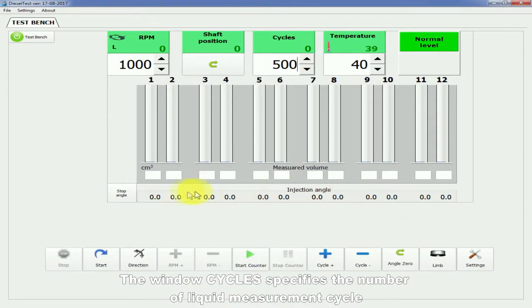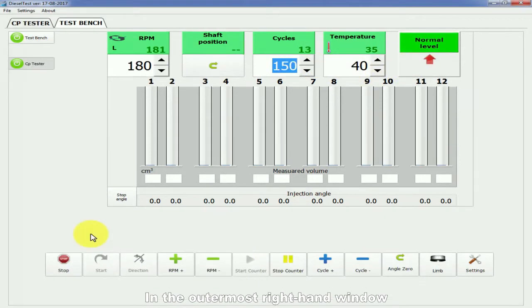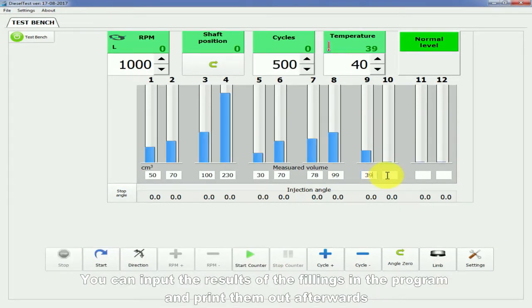The window cycles specifies the number of liquid measurement cycles. The software also allows temperature control and adjustment in the tank. In the outermost right-hand window, the test liquid level in the tank is indicated and the operation of the stand's thermocontroller is displayed. You can input the results of the fillings in the program and print them out afterwards.